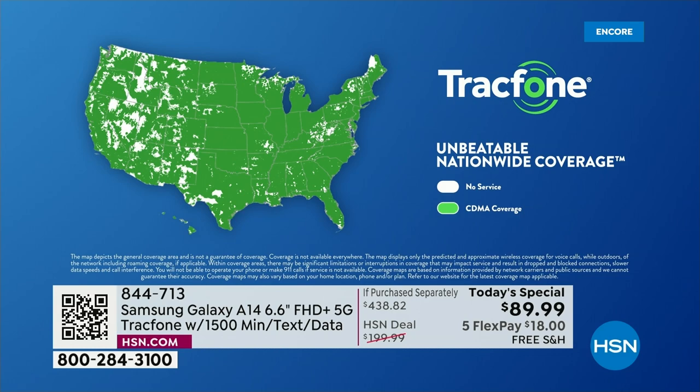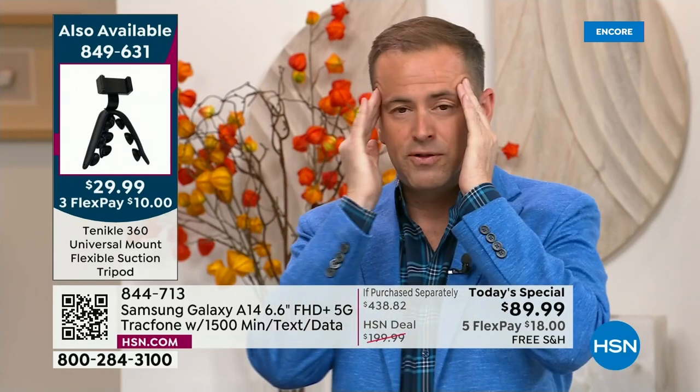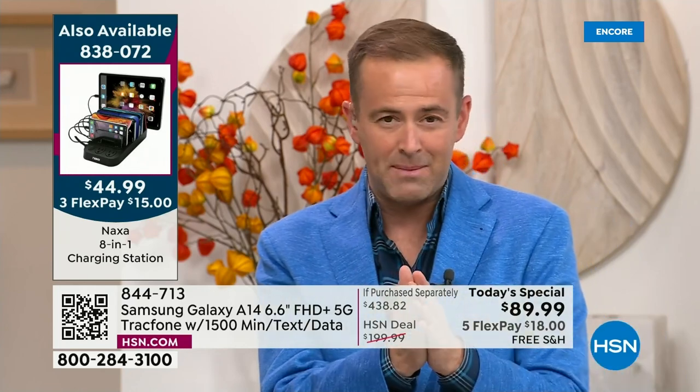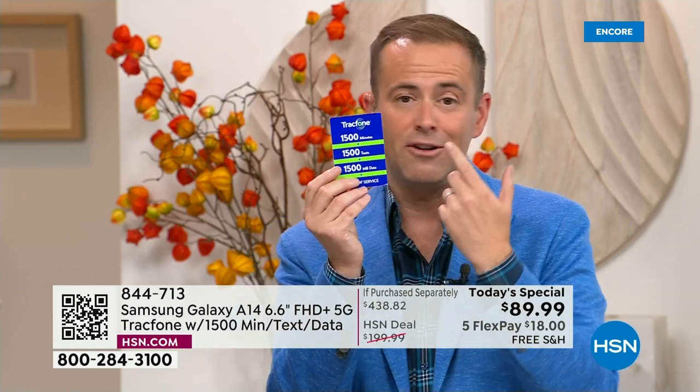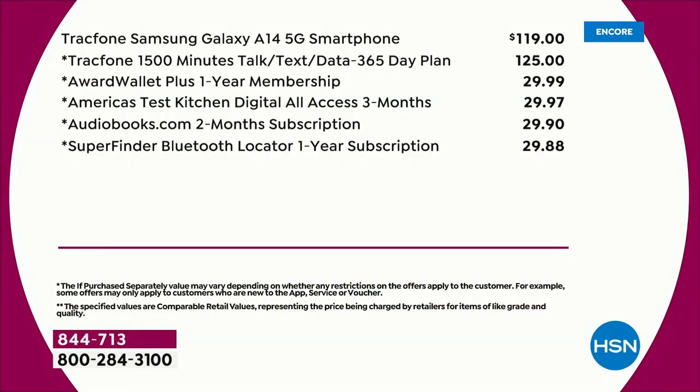We're excited to see such a big response. When you see these deals, it almost feels too good to be true. But you'll see the if-purchased-separately is $438, and HSN and TrackPhone have been working together for many years. We really do include 1,500 minutes to talk, 1,500 texts, 1,500 megabytes of data — that's $125. We also include the car charger, the wall charger, the custom-made cover, and the phone stand and holder.